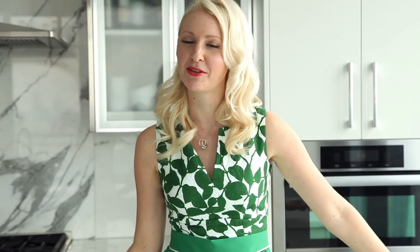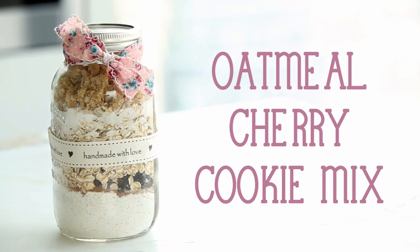And since Mom has spent her entire life making sure that we're well nourished, on her day, it's time to return the favor. So check out my three edible recipes for Mumsy on Mother's Day. First up, my healthy oatmeal cherry cookie mix from Mom to bake at home.